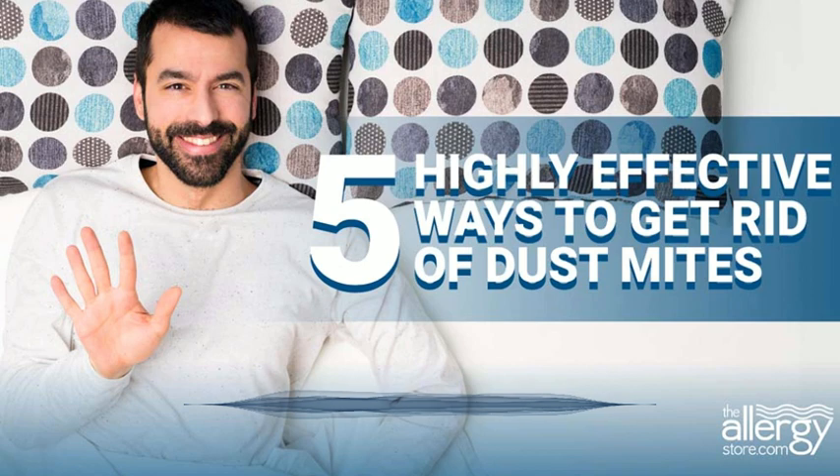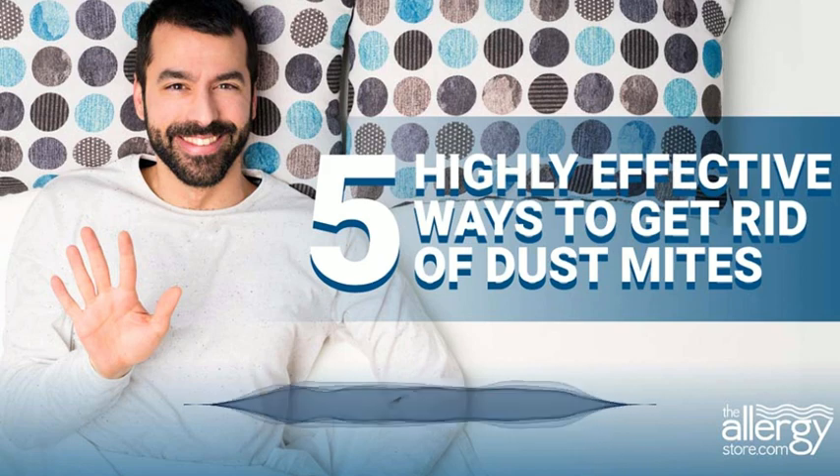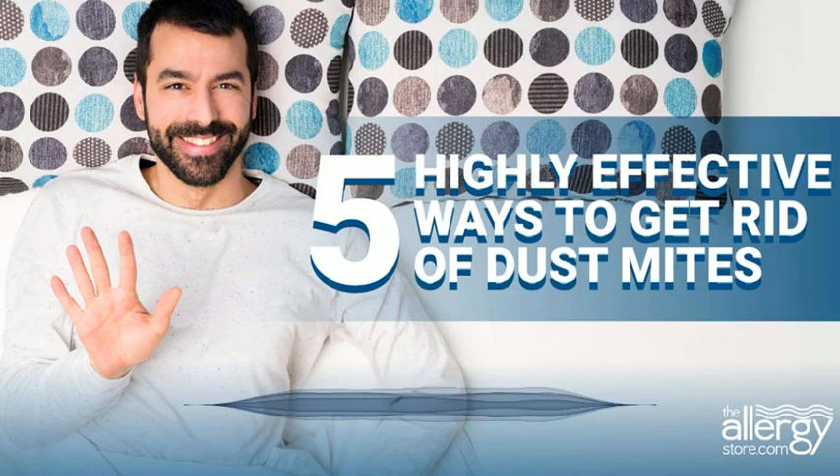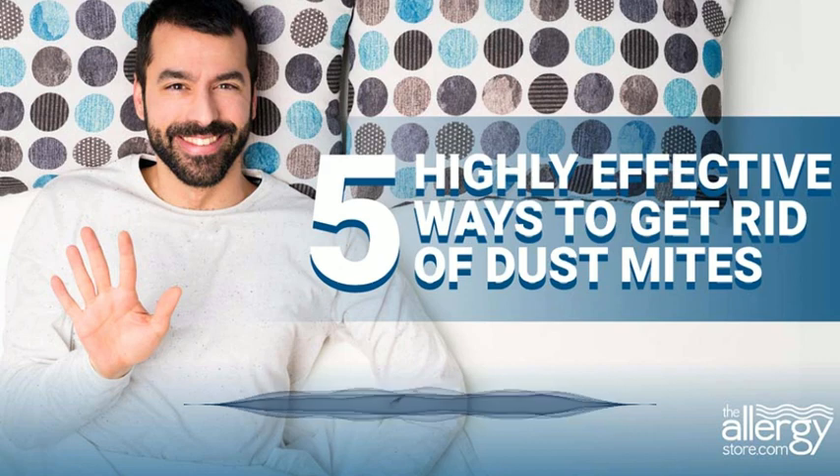Even when you steam clean a carpet, you may kill the mites, but you will not remove the allergens. Remember, a dead dust mite is just as bad for you as a live one. That is why allergists agree that the best surface for flooring is a hard surface — giving a heave-ho to rugs and carpets. Small throw rugs that can be washed weekly are acceptable. Get rid of all other fiber-based floor coverings.